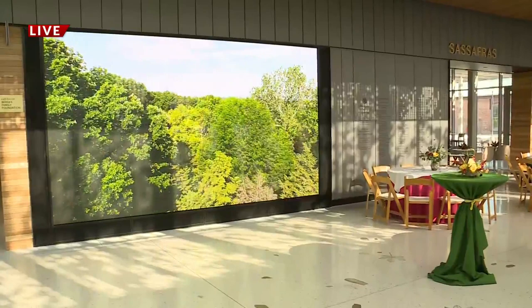The staff here at the garden got to see the place on Sunday and they were so excited — they can't wait for you to see it as well. This visitor center is all part of a bigger, much bigger, $100 million campaign that was entirely funded by private donations. Reporting live from the Missouri Botanical Garden in South St. Louis, I'm Angela Hedy, Fox 2 News.